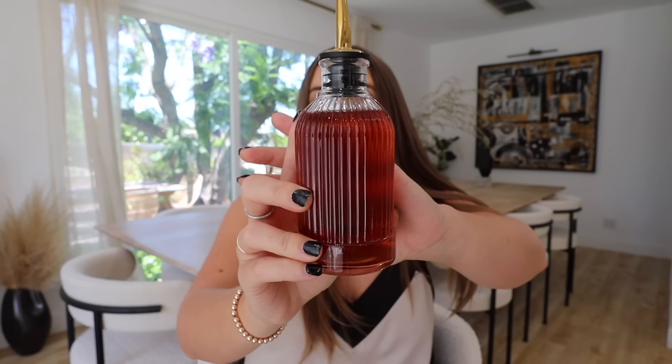Next up, something that could be a coffee bar staple or a bar staple — these little ribbed bottles. They come in a pack of four with some different designs. We use them for different flavors of coffee syrup or for bitters at the bar. I just love when things can be functional but also serve such a decorative purpose.